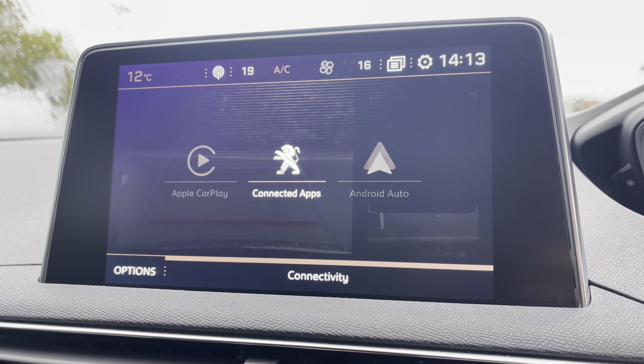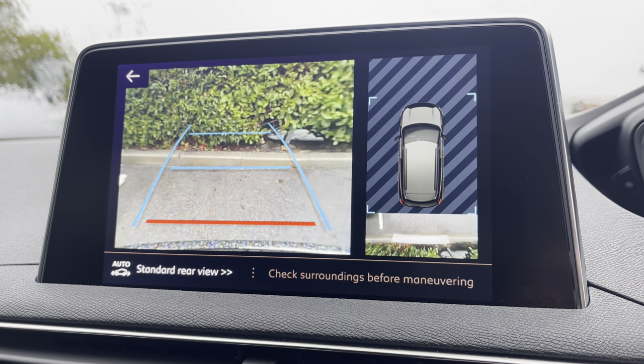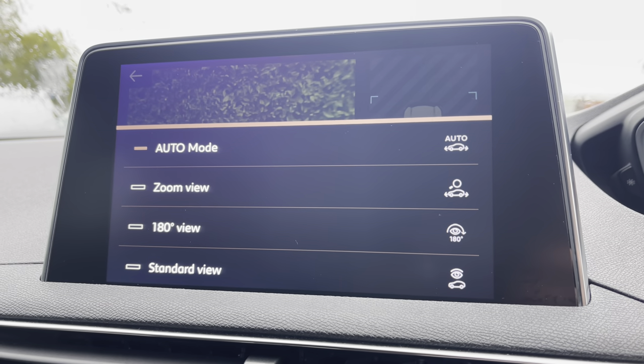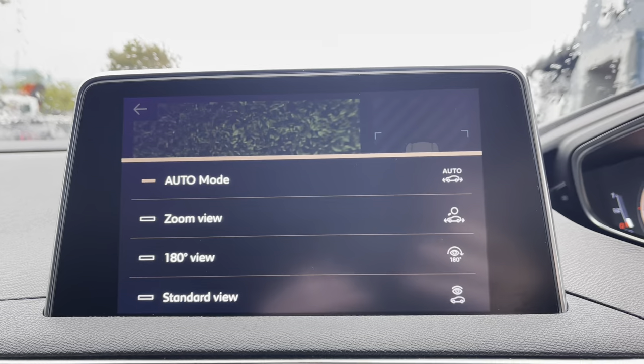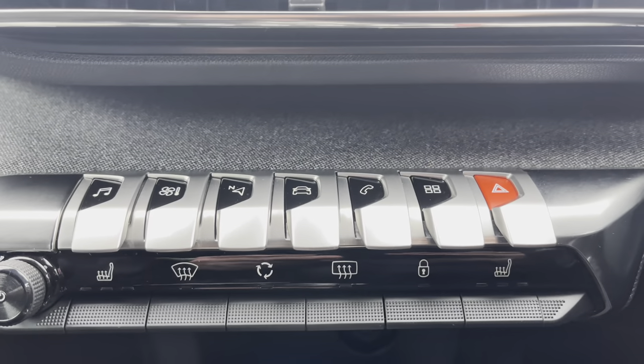You also have the ability to make use of the full colour reversing camera which will help you to park in those tight busy city areas, and you also have multiple different camera angles for you to choose from based on your desired preference. Moving away from the screen and down the central console unit you will see the piano tile controls which we have just used to control that system.